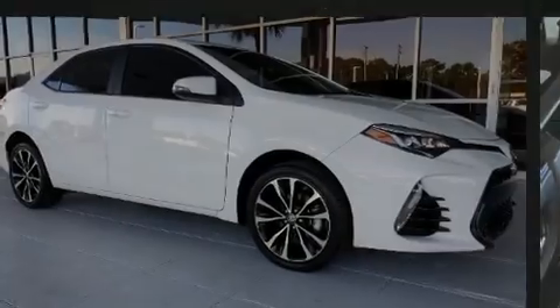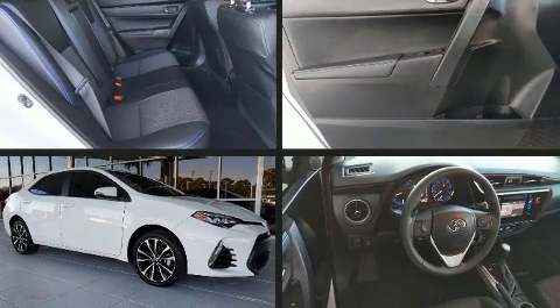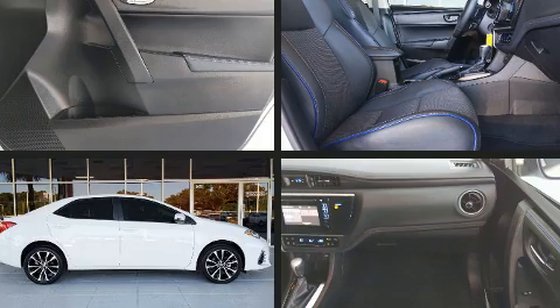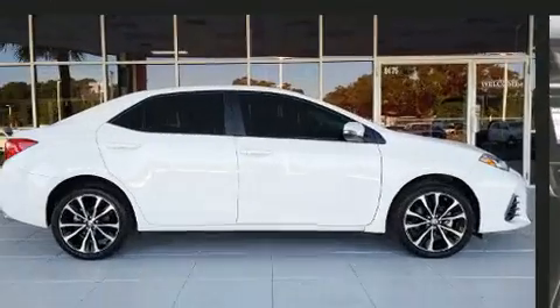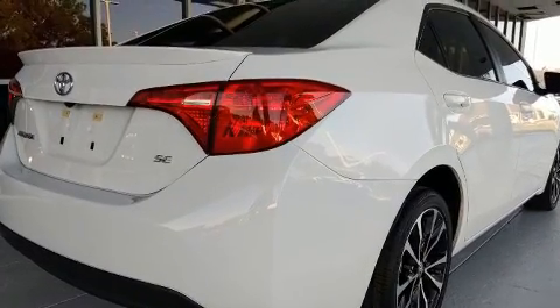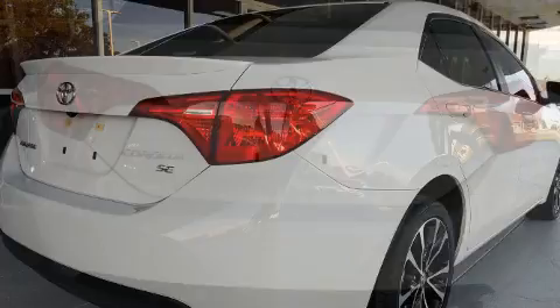Introducing the 2018 Toyota Corolla. This four-door, five-passenger sedan still has less than 15,000 miles. Smooth gear shifts are achieved thanks to the efficient four-cylinder engine, and for added security, Dynamic Stability Control supplements the drivetrain.